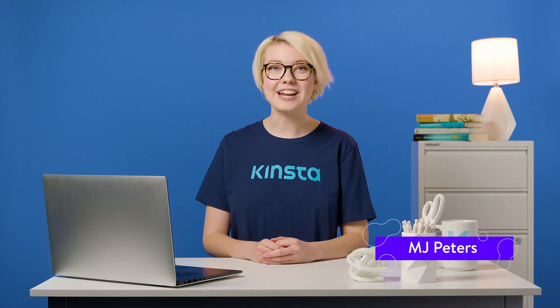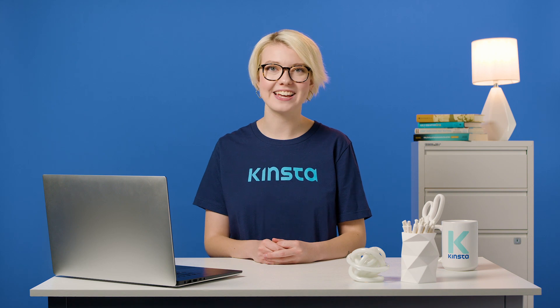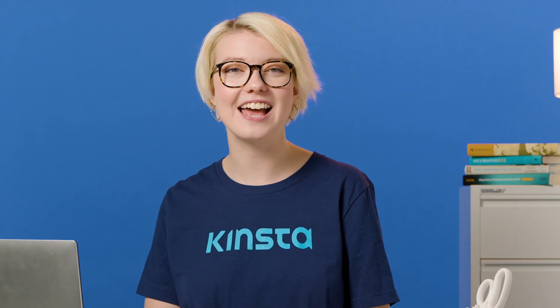Hey, I'm MJ. Welcome to our nine-part video series, 76 Proven Tactics to Drive Traffic to Your Website. Today, we'll be talking about search engine optimization, commonly known as SEO.